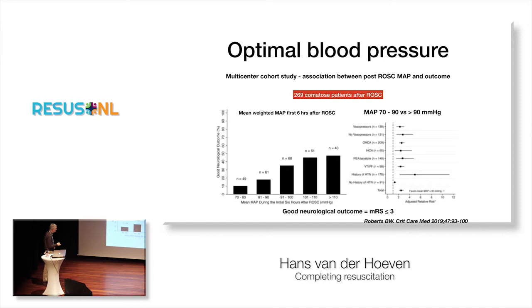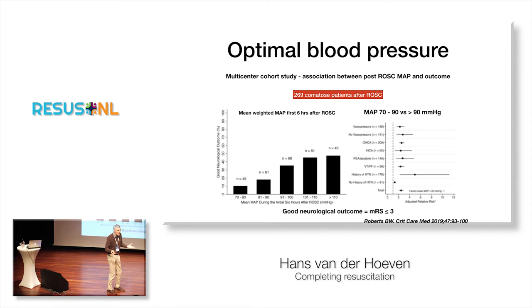The most recent study from Critical Care Medicine, January 2019, looked at outcome after ROSC in relation to blood pressure. Looking at mean arterial pressure for the first six hours after cardiac arrest, the amount of patients who awoke with good neurological outcome increased with higher blood pressure. When comparing a MAP of 60 to 90 versus above 90 — regardless of vasopressor use, hospital setting, or rhythm — outcome is always better if your mean arterial blood pressure in the first six hours is above 90 mmHg. It may be bad for the heart, but it's probably good for the brain.